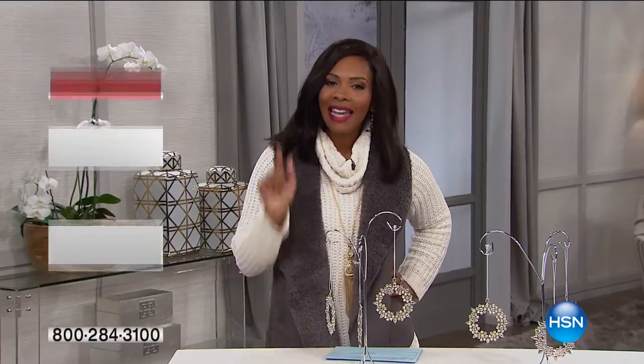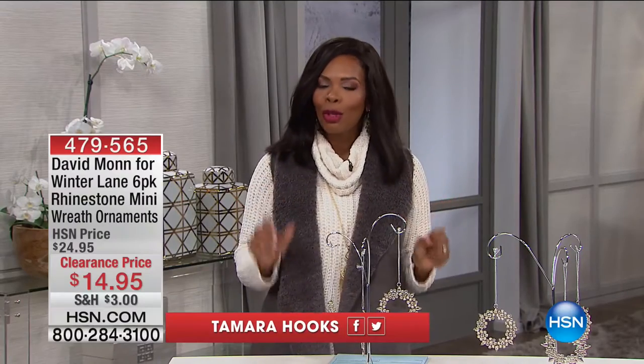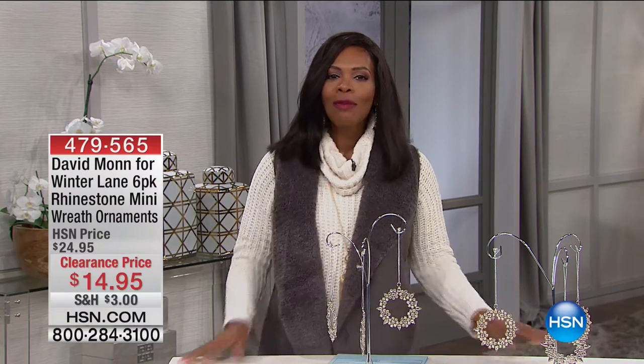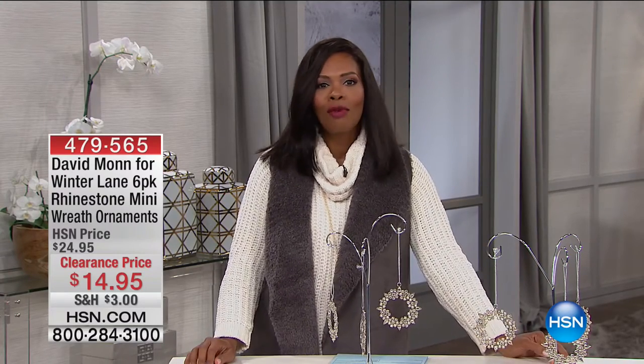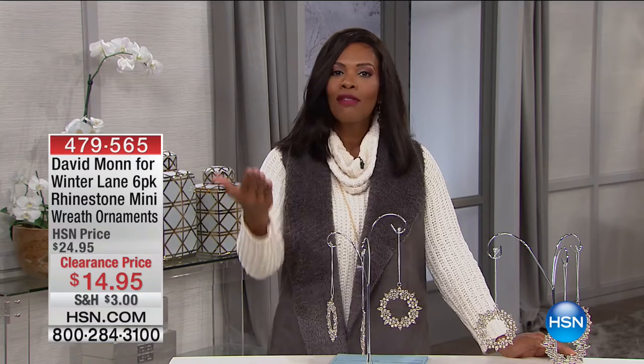All right, so we continue. We've got some great clearance items throughout the entire day, and today we're really focusing on the home. This hour we're devoting to Christmas and holiday decoration for next year.